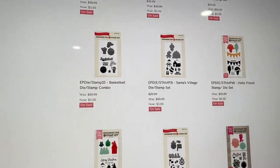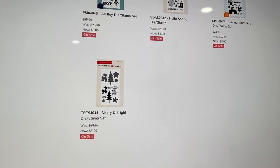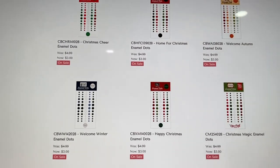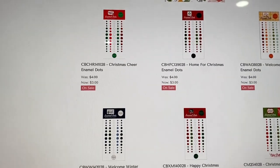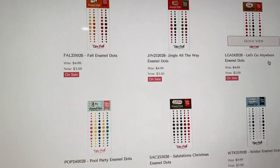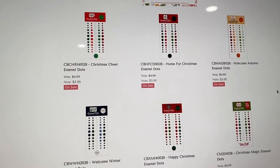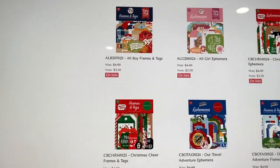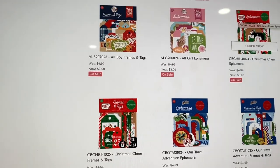Dies and stamps are $5 each — very good prices, though I don't really buy those. Enamel dots — I love me some enamel dots — are $3 each. I always stock up on the Christmas ones and fall ones because they match all the collections. They don't have any pink ones this time, but if you want Christmas and fall they've got you covered.